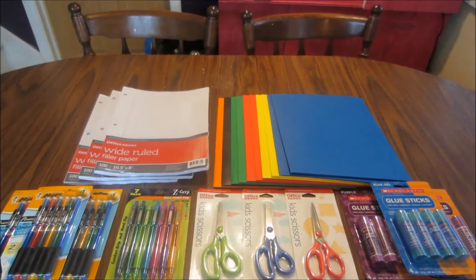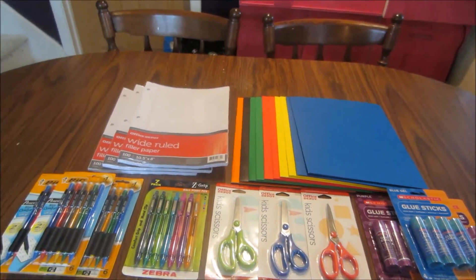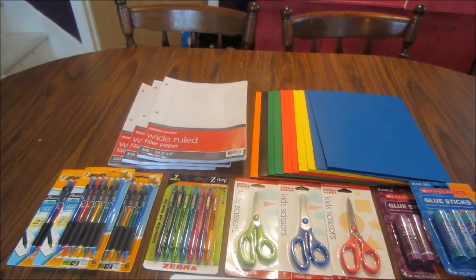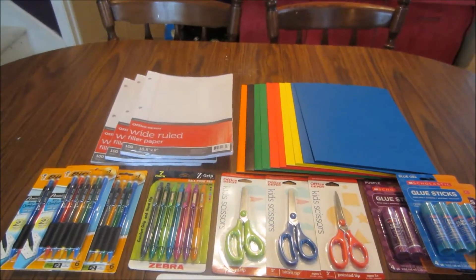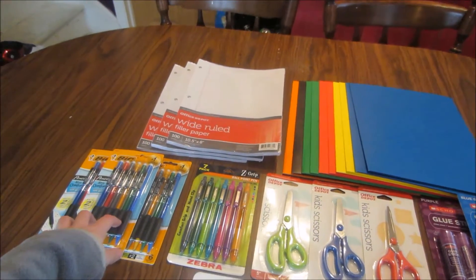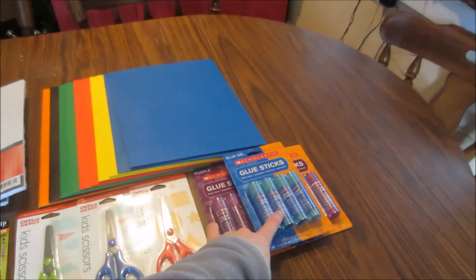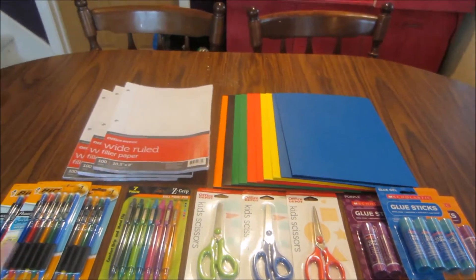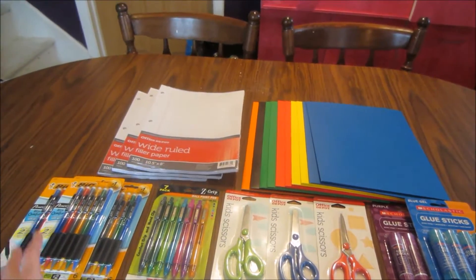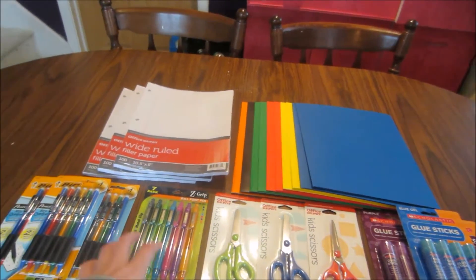This week you do need a minimum $5 purchase to get the items at a penny. All of the 50-cent items are going to total up to $4.50 with all the ones on the front page — the BIC pencils, the Office Depot scissors, and the Scholastic glue sticks. If you get three of each, that totals up to $4.50, like I did.